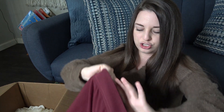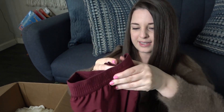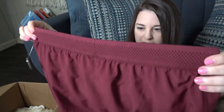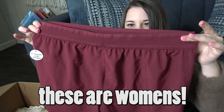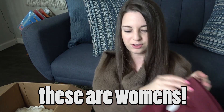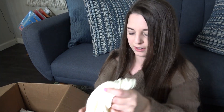I think I'm going to bring these two to Once Upon a Child — size large. They look really big for a kid's large, but they say 12-14. I don't think they're a women's 12-14. I'm probably going to bring those to Once Upon a Child.